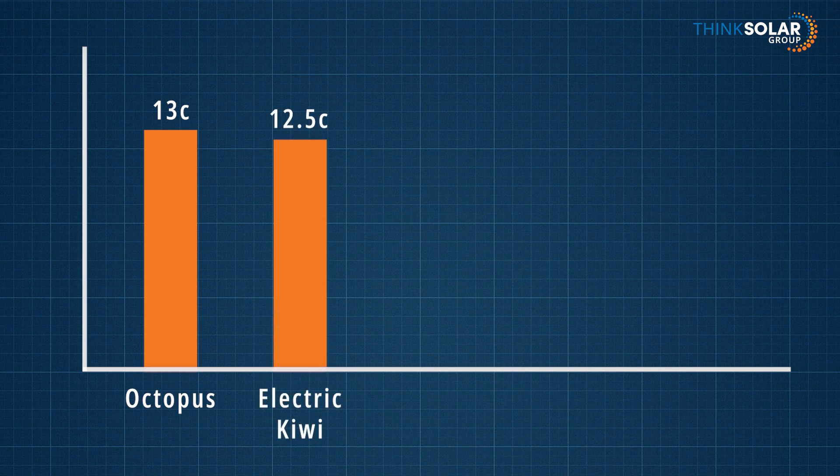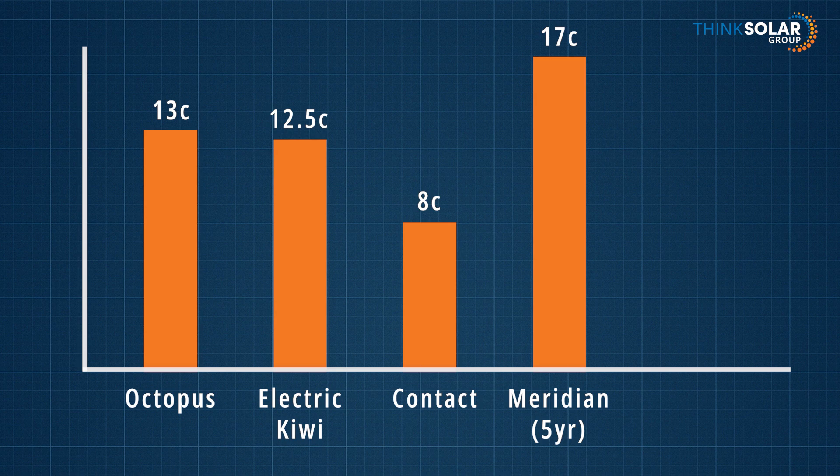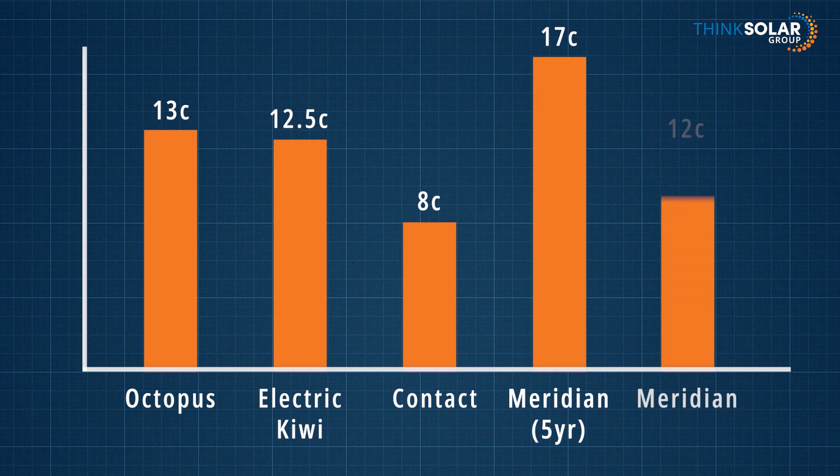Electric Kiwi offer 12.5 cents. Contact offer 8 cents. Meridian do actually offer 17 cents, but they lock you in for five years. Their standard plan will give you 12 cents.